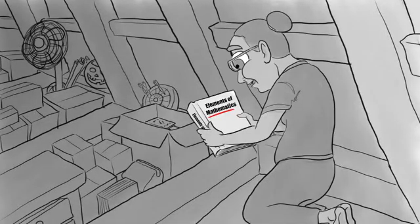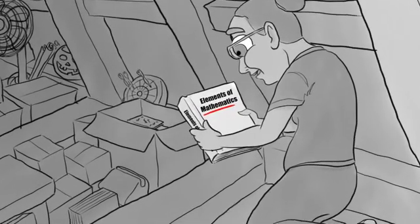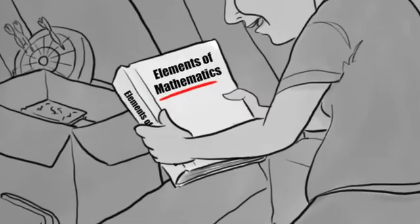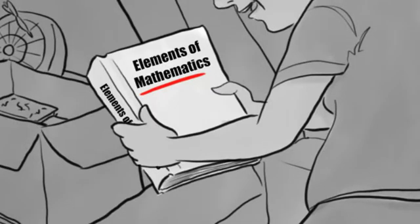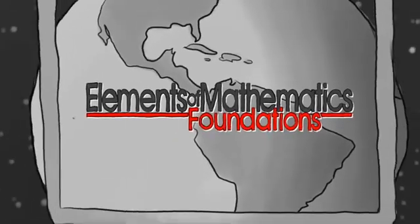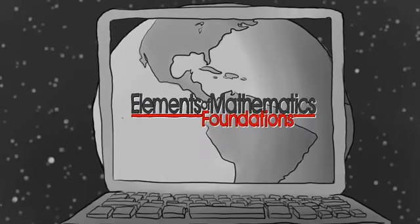She realized that, thanks to the internet, it might now be possible to teach EM anywhere in the world without needing to employ highly-skilled mathematicians. Soon after, Elements of Mathematics Foundations — EMF for short — was launched as an online, self-study, self-contained mathematics program for gifted middle school students. No matter where you live or when you're available, EMF is there.